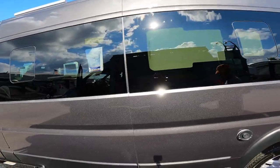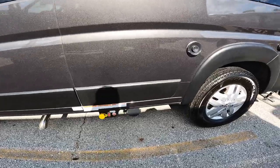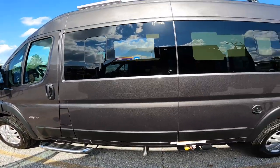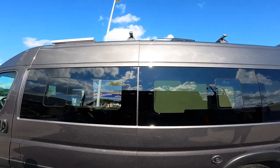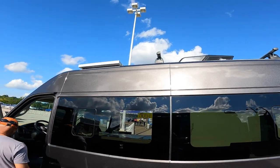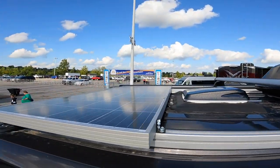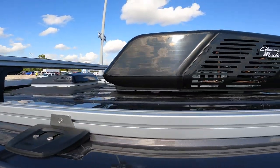This is nice looking — Jayco Swift. Did we say it is? Mm-hmm. This is the one, she says. It has a solar panel up top there. What's on the roof up there?